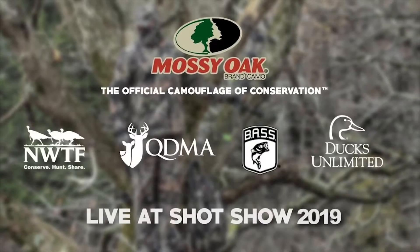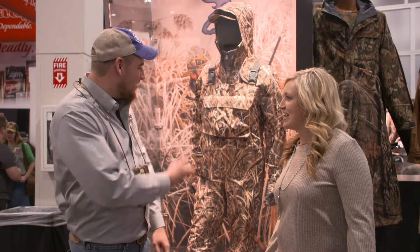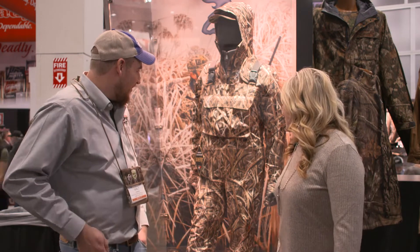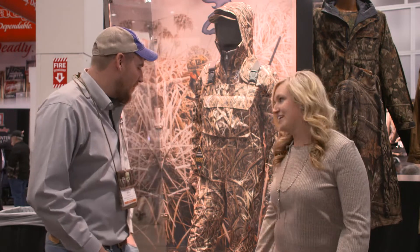We're here at the 2019 SHOT Show with Shondi Campbell from Browning, and we're going to be talking about the new and improved Quickenwood. I've worn Dirty Bird since the very beginning, since you first came out with it. I still have my original set, so I'm excited to see Gore-Tex included in it. I can't even imagine how good it is, but I can't wait to find out. Tell me a little bit about it.